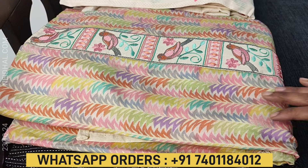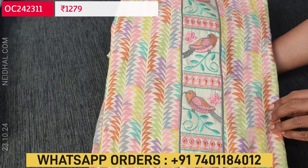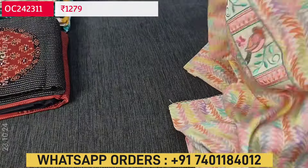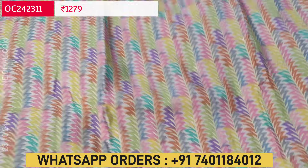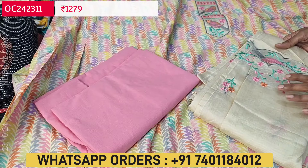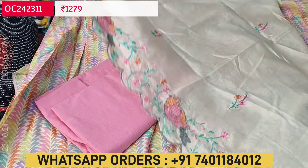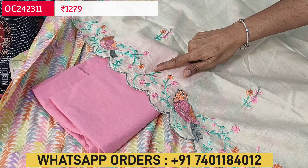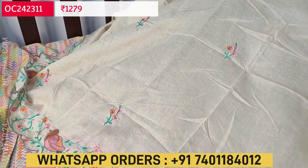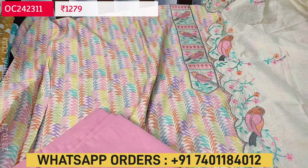Next is a very attractive soft silk cotton fabric — premium silk cotton in multi-colored pastel shades. We have a very beautiful bird embroidery work on the yoke portion. It's a single color, apt for office wear, very soft and comfortable fabric. We have a contrast bottom in pink cotton and a soft silk cotton dupatta with attractive embroidery work — bird design along with leafy and floral motifs with scalloped edges, and small embroidery detailing throughout. The cost of this silk cotton set is $1279.